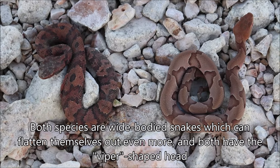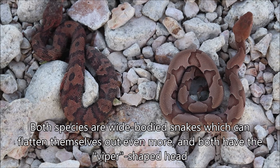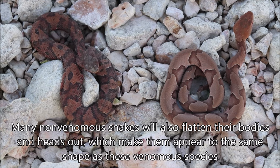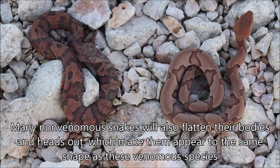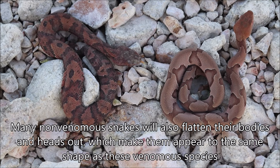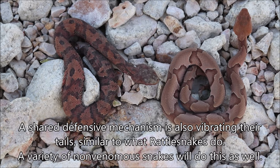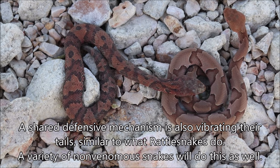You can see that both of these are kind of wide-bodied snakes, but they'll also flatten themselves out a little more. They both have the viper-looking head, but a lot of non-venomous snakes will actually flatten their bodies out and make their head look like that as well. I've seen various Nerodia flatten out their bodies and head to where they look exactly like they're built like a water moccasin. These ones too, although they're not rattlesnakes, like a lot of non-venomous snakes, they will actually rattle their tails.